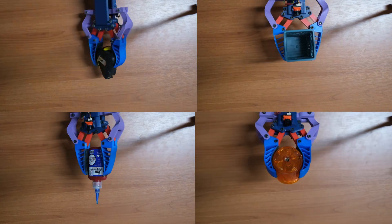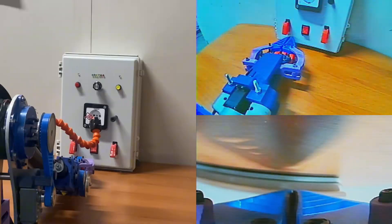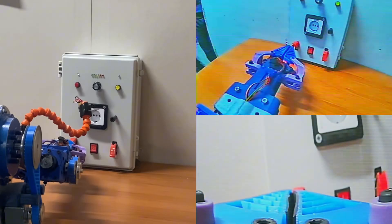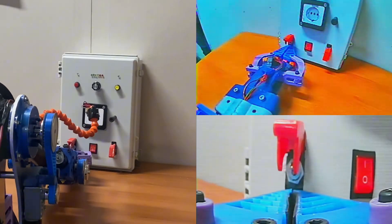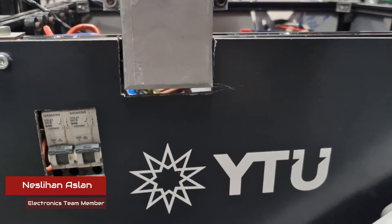The two-fingered adaptive gripper is designed with flexible fingers for a wide gripping range and the ability to grasp rounded objects. It features an FPV camera positioned between the fingers, providing a clear perspective during tasks and enhancing precision and control.